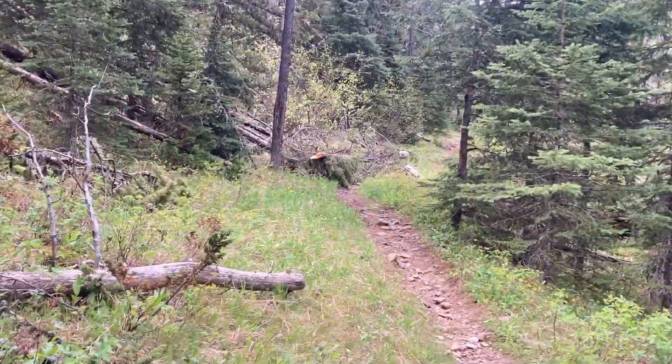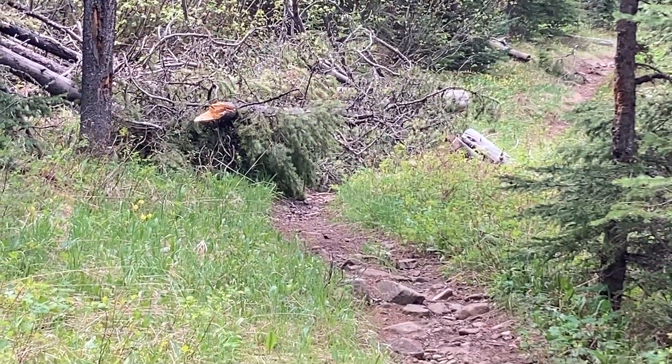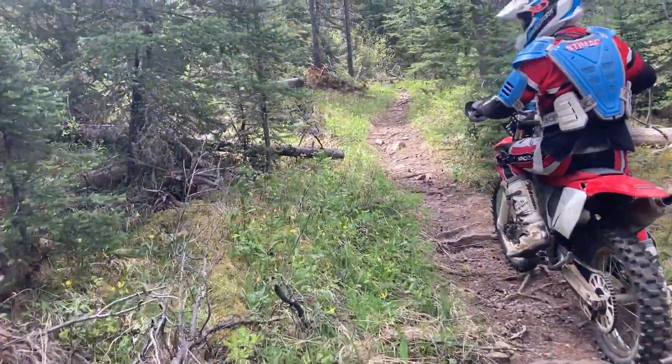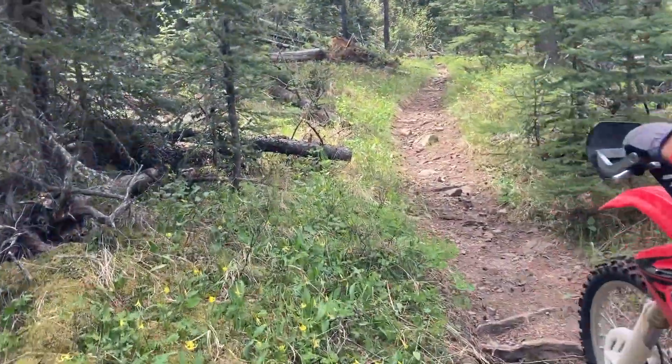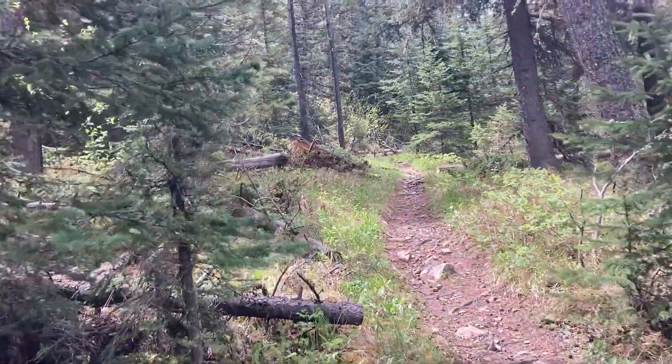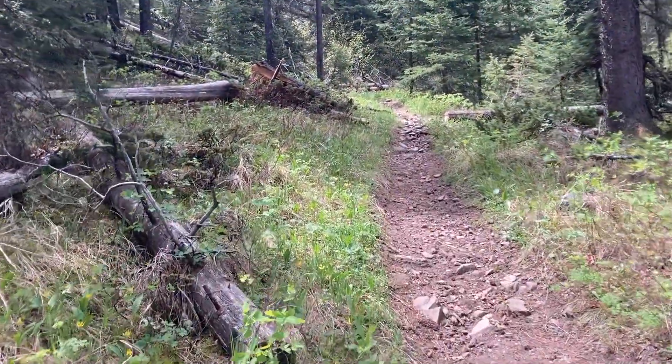Right there there's a tree that fell on the trail — we'll get that. So then here's the after. We throw everything off the trail so it doesn't come back.